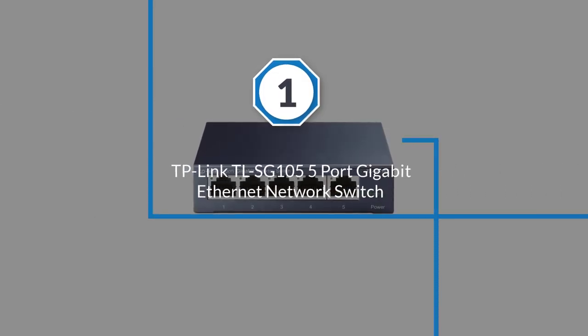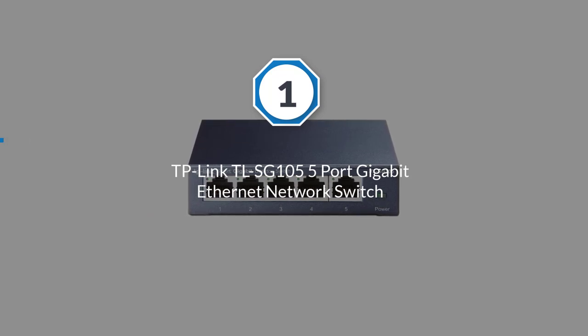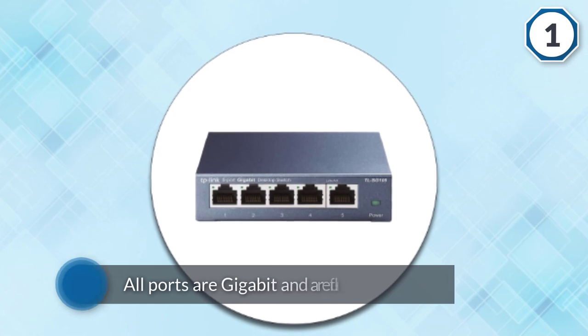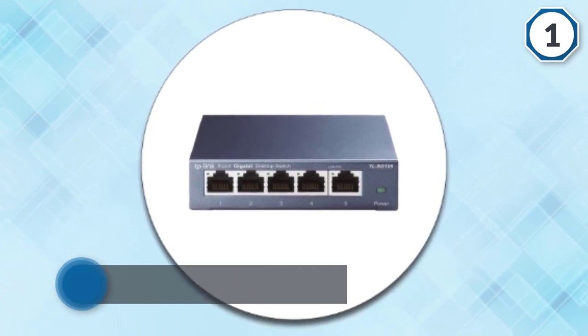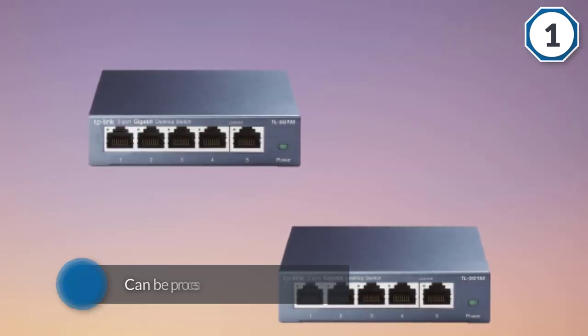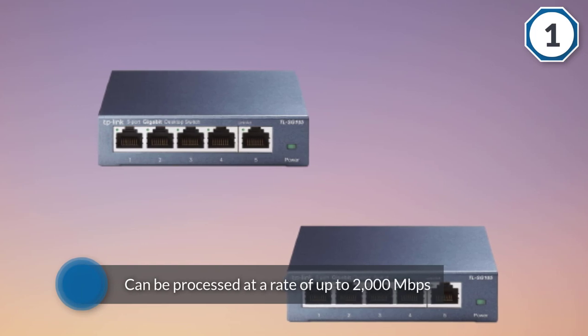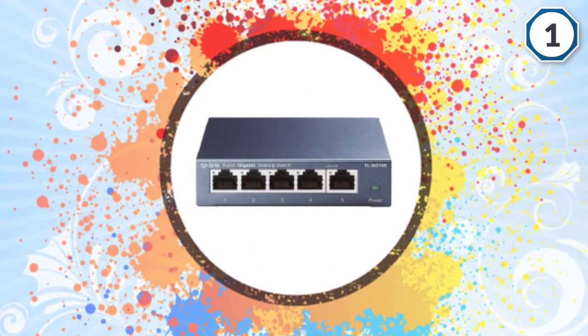Number one most popular: TP-Link TL-SG105 5-port gigabit ethernet network switch. The TP-Link TL-SG105 comes with five ports, all of which are gigabit and full duplex. This means that data can be processed at a rate of up to 2000 megabits per second, making it useful not only for gaming but simply for expanding your high performance network.